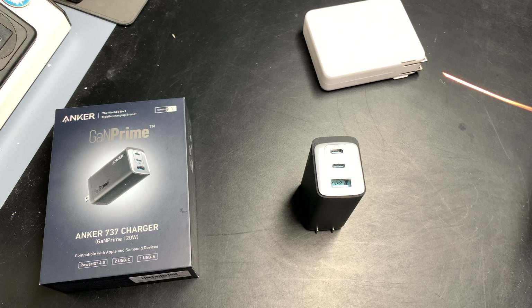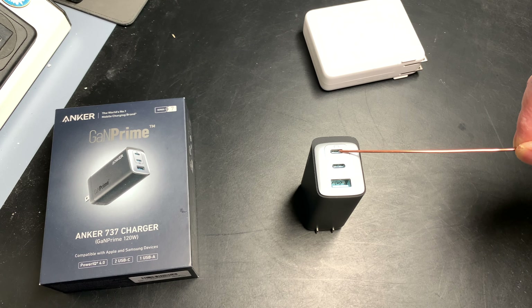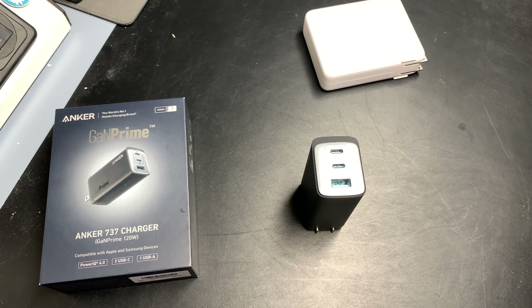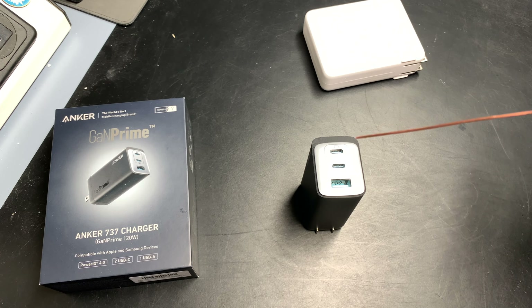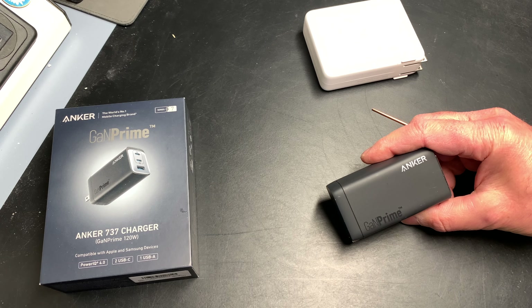Then someone more knowledgeable reviewed my video and said: you need to plug your computer into the top port, and you won't lose power. They sent me a third, brand-new unit. By then I had already returned the other two, but I used the top port this time and the computer did not lose any power while charging my iPhone.